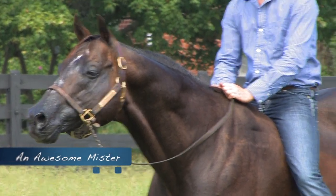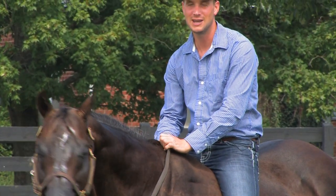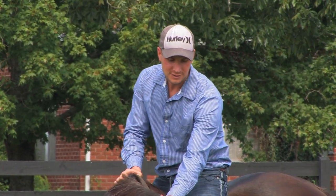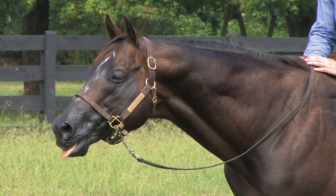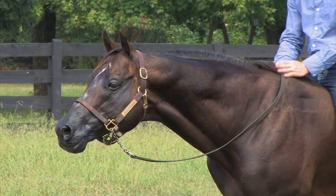This is Awesome Mister. He's a Congress and World Champion stallion. He won the Congress in the Junior Western Pleasure, the Western Pleasure Maturity at Congress, and he's also a World Champion halter stallion.